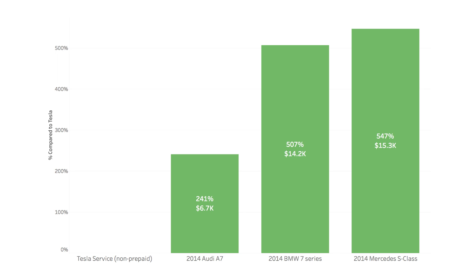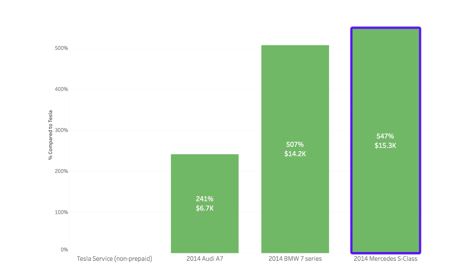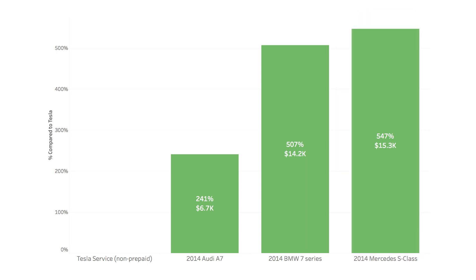If we compare on a percentage basis using the most expensive Tesla option — the non-prepaid service at about $2,800 — you can see that compared to the Audi A7, you're still saving about 241%, close to $7,000. Compare that to the BMW and you're at 500% savings, and versus the Mercedes-Benz S-Class you're near 550% savings — almost north of $15,000 that you're saving in maintenance costs alone. That's a big deal, and it really adds up, and this is only a five-year comparison.